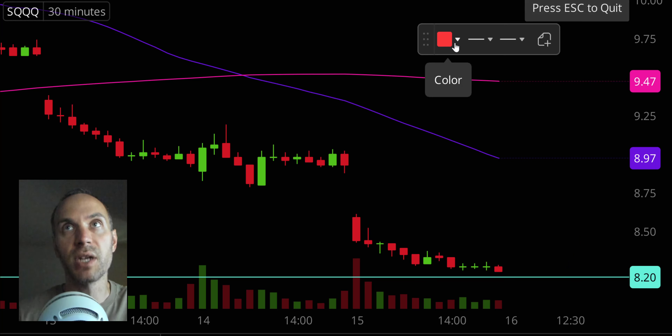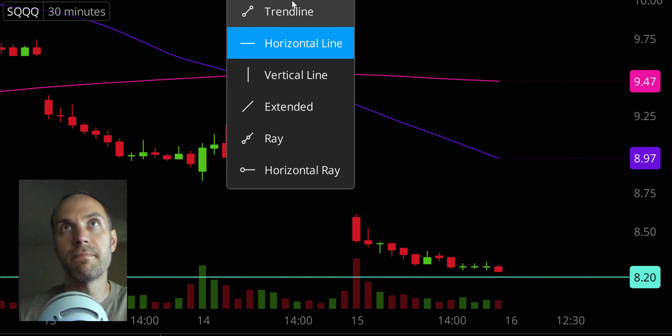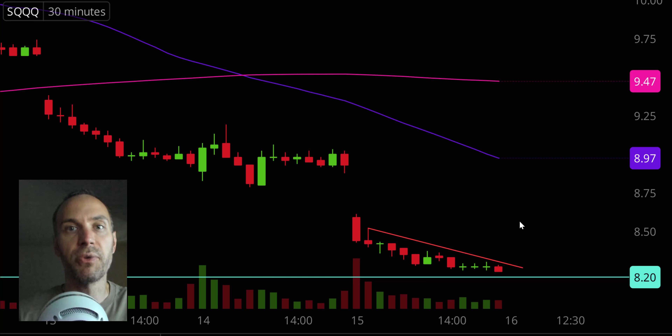In regards to levels of resistance, there's a key level to keep an eye on. If the price can push up through there, that would be a leading indicator that maybe the bulls are starting to make an appearance. So we'll see what happens with SQQQ on Friday.